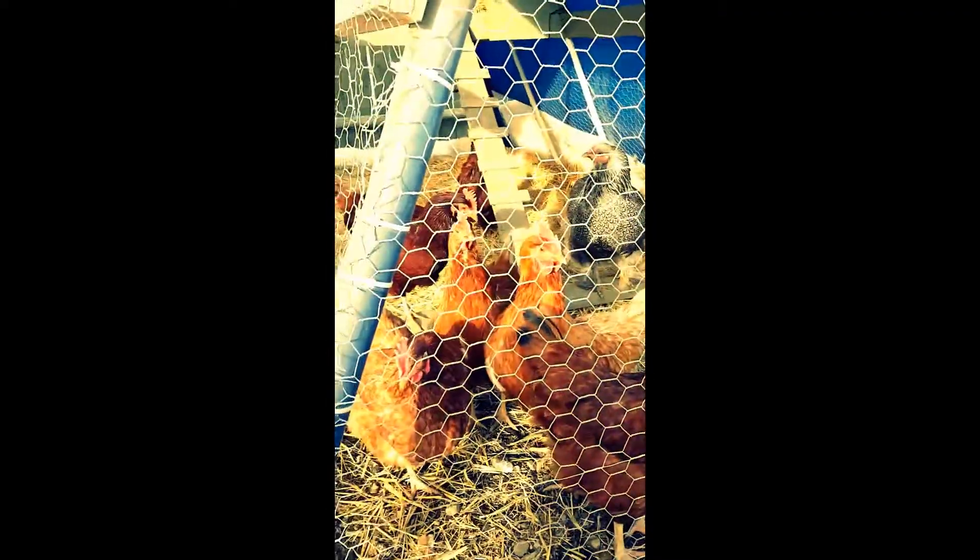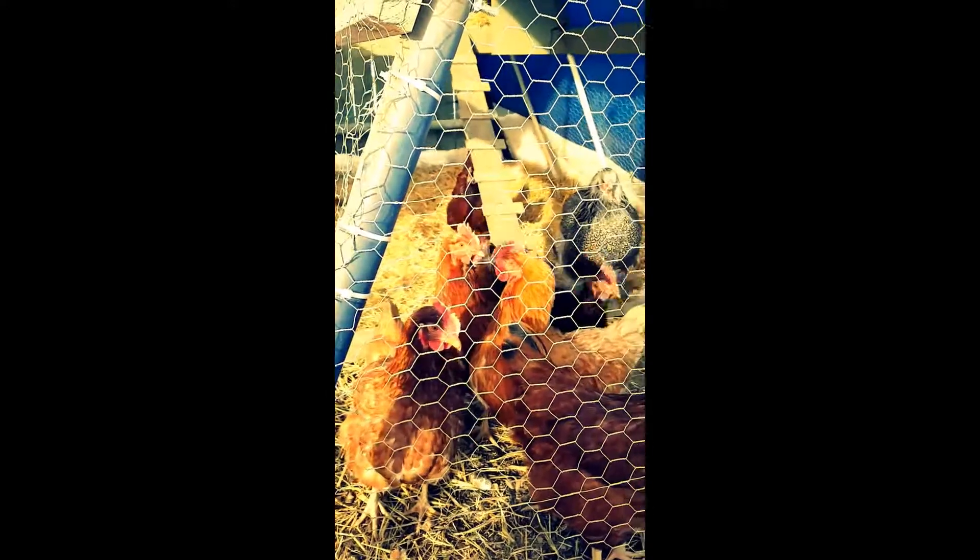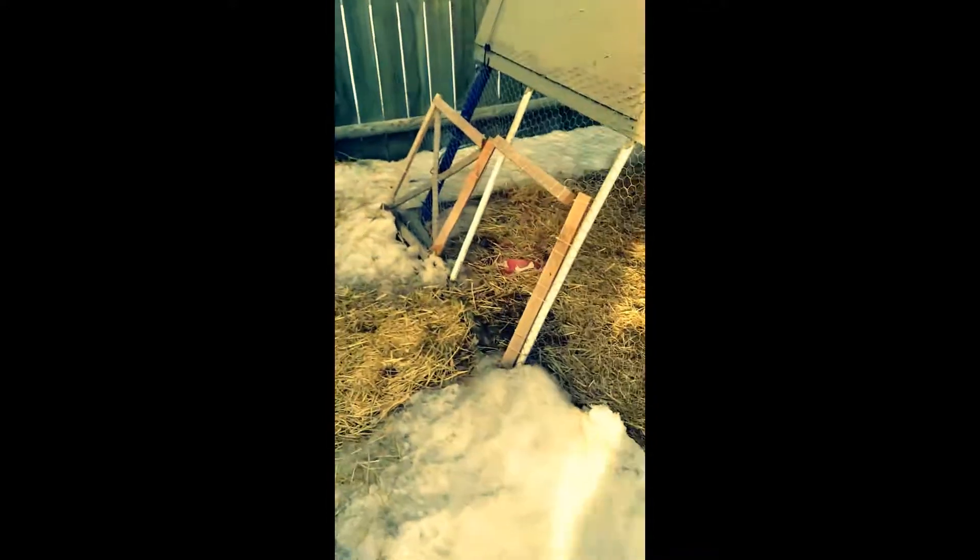Hey guys, it's finally above freezing, so the ladies are coming out to the only spot that's not filled with snow. They come in through their little door that's always open — they live in the shed. I made a little walkway of straw here for them.